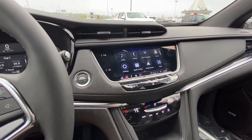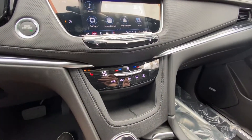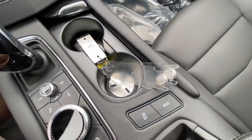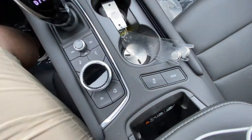A nice large touchscreen with Android Auto and Apple CarPlay. Dual-zone climate control with heated front seats, automatic shifter knob. We have your audio controls here as well, all-wheel drive and traction control with your wireless charging pocket for your phone.